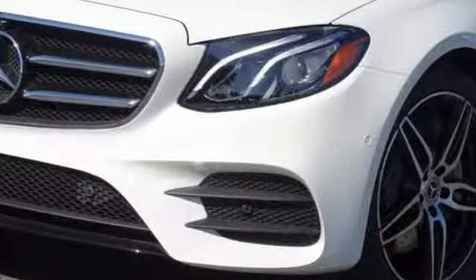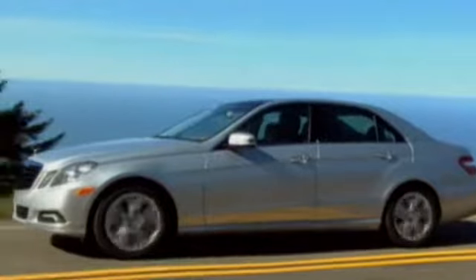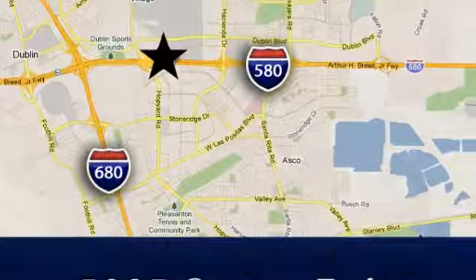Get the best — get Mercedes-Benz. Take it for a test drive today. At Mercedes-Benz of Pleasanton, quality luxury vehicles is our business. We're convenient to the entire Bay Area at 5885 Owens Drive in Pleasanton, California.